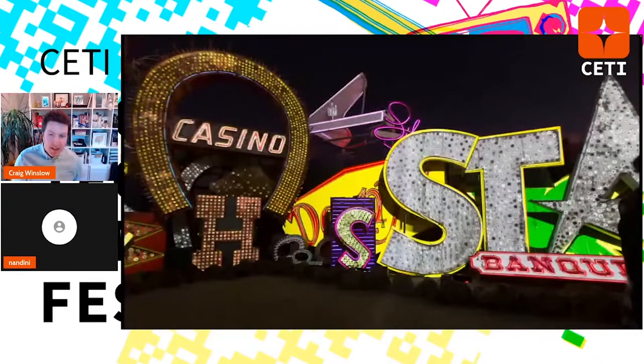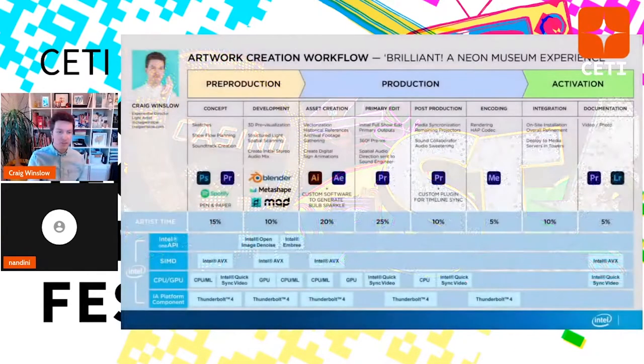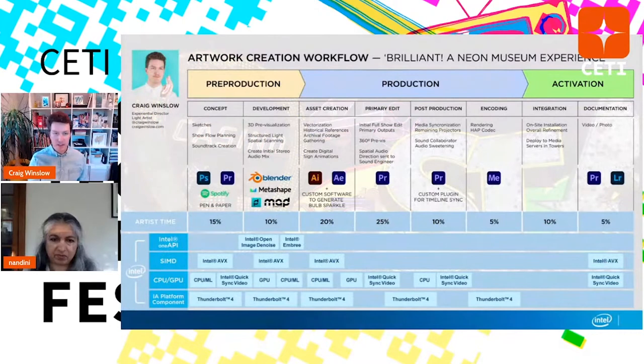That's Brilliant at the Neon Museum. Here's the breakdown from my Intel presentation. There's a lot more to Brilliant than Light Capsules — sketches, using Spotify to pull together playlists and get input on favorite Vegas tracks, Blender 3D, Metashape and Mad Mapper for the structured light scanning, the whole Adobe suite, custom software from Michael, and building plugins for Premiere to optimize, export, and deploy to the servers. HAP codec is another big thing — if you're using Disguise or similar big platforms, there's a different codec than you'd use for just sharing a video online.